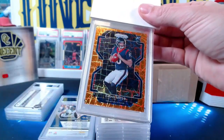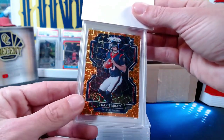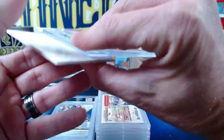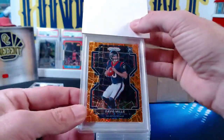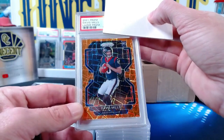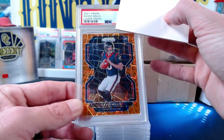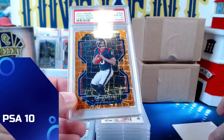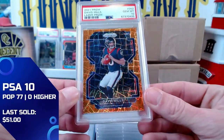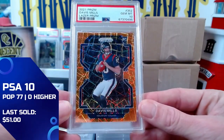How about a Davis Mills, who's having a decent season? This one is a John W card — it is the 2021 Panini Prizm laser prism, also known as the disco prism. We're going to get a Gem Mint 10, so John comes through with a Gem Mint 10 on the Davis Mills card. Beautiful one right there, congrats John.